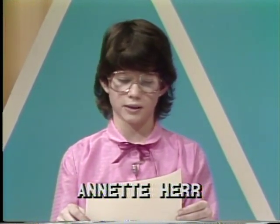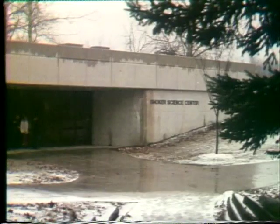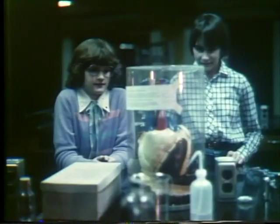Bluffton College has something most small-town colleges don't have: an underground science building. The Shulker Science Center was finished in 1978. It was built into the side of a hill, so the rooftop is level with the hill. The Shulker Science Center is a six-sided building. It is entered through the side that is open because of the way it was built into the hill.